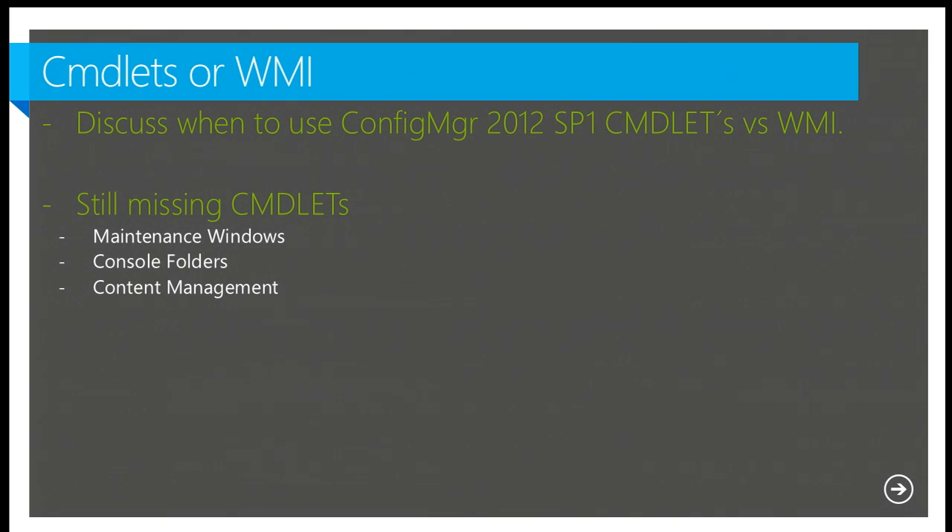There are still some things that require WMI and don't yet have cmdlets. Maintenance windows is one that still requires WMI. Console folders are also important — we still need WMI to create different structures in the admin console. Content management is another area. Kaido has probably filed a bug for every single one we'd like to see have cmdlets.